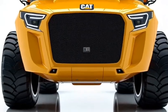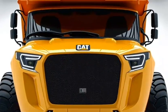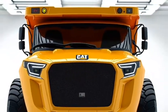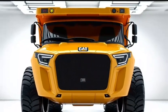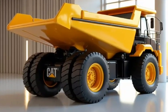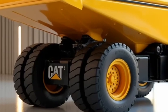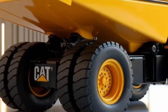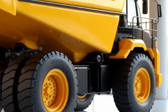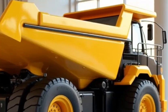Caterpillar, a name synonymous with high-quality construction and mining equipment, has introduced its 2025 models with a range of innovative features that aim to enhance productivity, efficiency, and safety. Before you dive into a purchase or rental decision, it's important to know the current rates. In this video, we'll break down the pricing structure, explore factors that influence the cost, and give you a better idea of what you can expect.